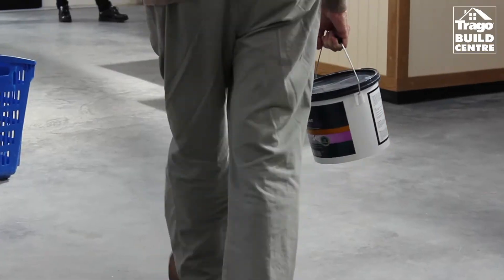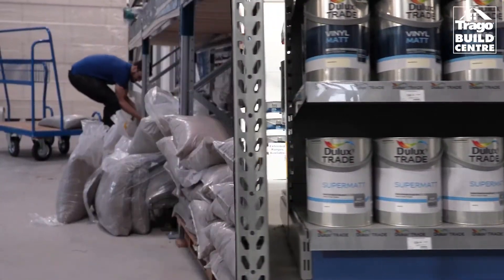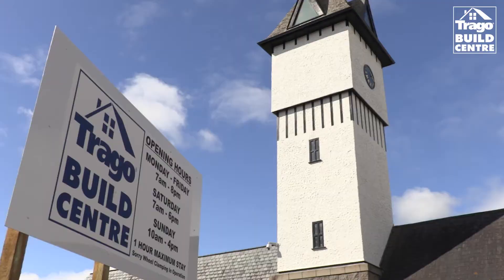All the plumbing requirements are here. Everything an electrician would need and even down to the final finishing — you can buy wallpapers, paints. A tradesman can come in, get all of his requirements, be loaded onto his vehicle, and be straight on site to the job. He can even fill up with fuel on his way out. So everything from the ground up is available from the Build Centre at Trego.